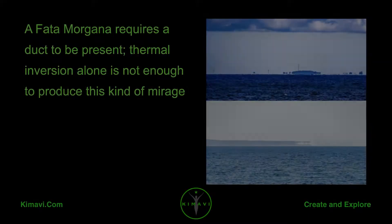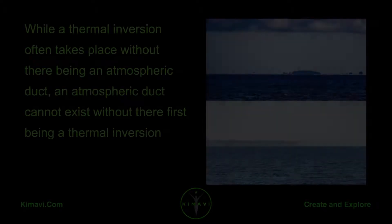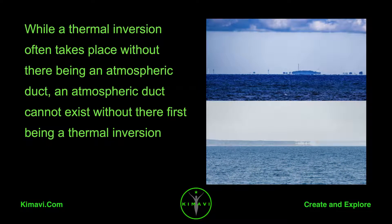A Fata Morgana requires a duct to be present. Thermal inversion alone is not enough to produce this kind of mirage. While a thermal inversion often takes place without there being an atmospheric duct, an atmospheric duct cannot exist without there first being a thermal inversion.